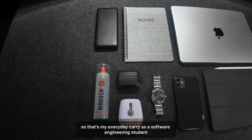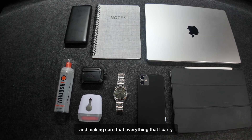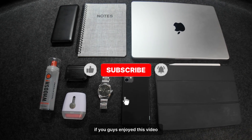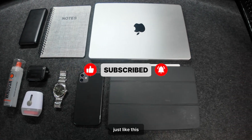So that's my everyday carry as a software engineering student. The key for me is keeping it simple and making sure that everything I carry actually serves a purpose. These items have genuinely made my student life easier. If you enjoyed this video, don't forget to drop a like and subscribe for more content just like this.